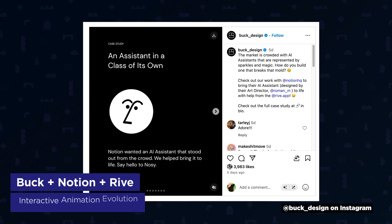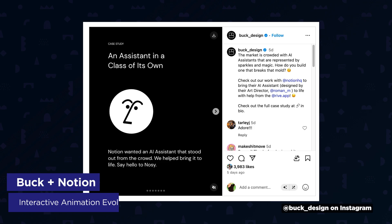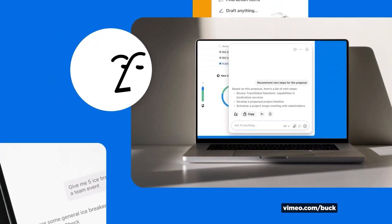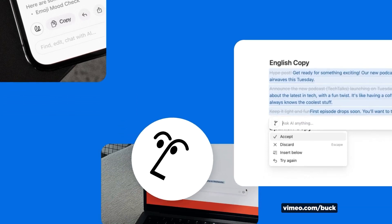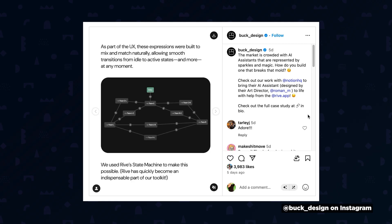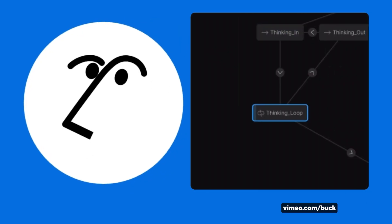Buck recently showcased their work for Notion's AI Assistant, perfectly illustrating where motion design is heading. Art director Roman Muradov designed a deceptively simple animated face that responds to users in real time. The team started with cell animation tests, then recreated those using simple shapes in Rive, with state machines triggering different animations based on user behavior.